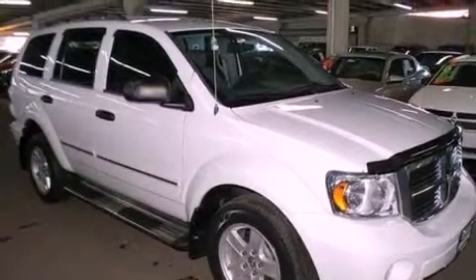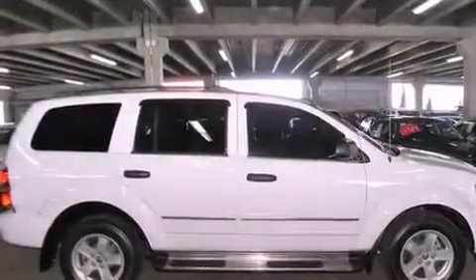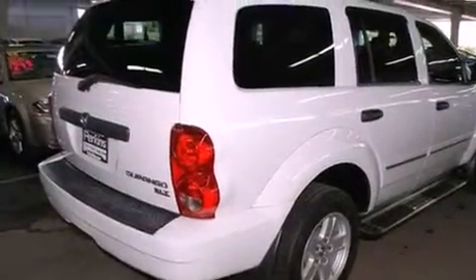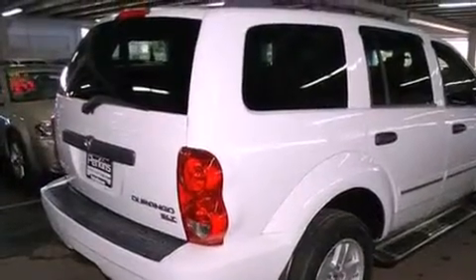Its top features include a power driver seat, air conditioning, cruise control, a premium audio system, aluminum wheels, a security system, privacy glass, traction control, heated side view mirrors, and this vehicle has less than 39,000 miles.